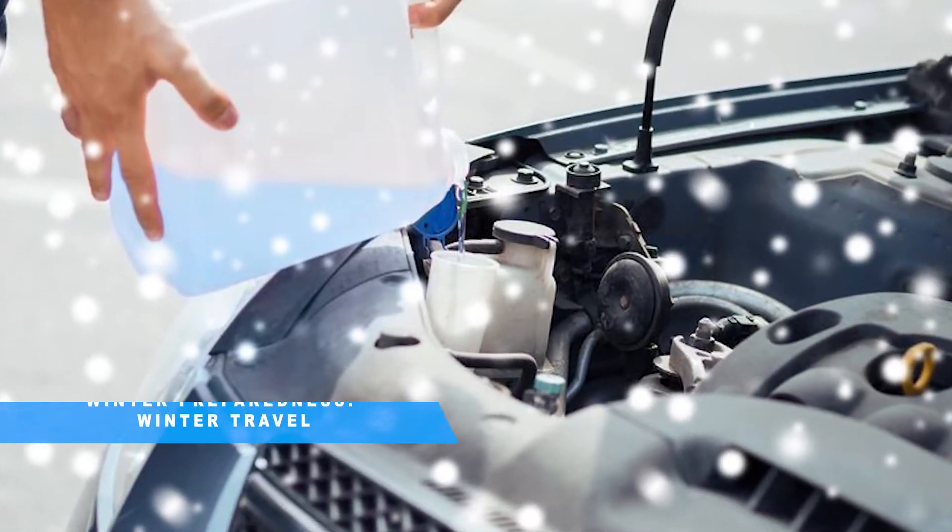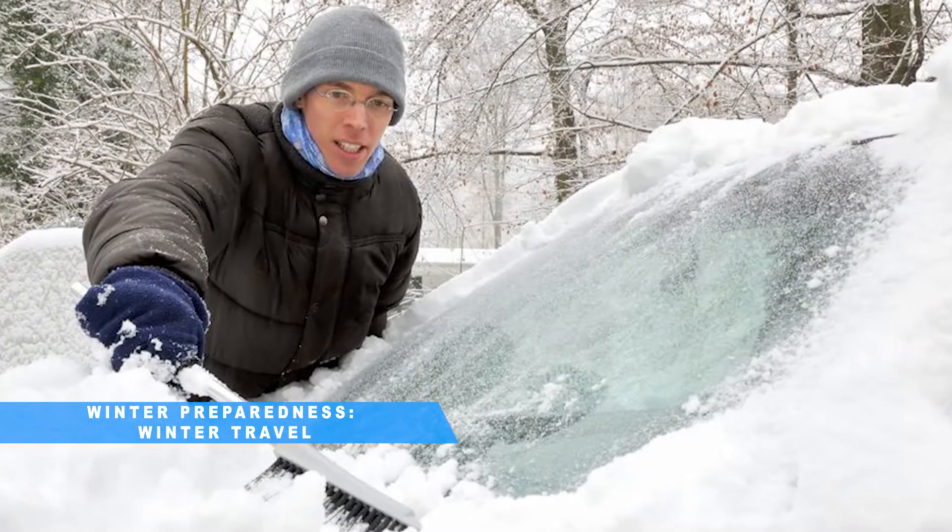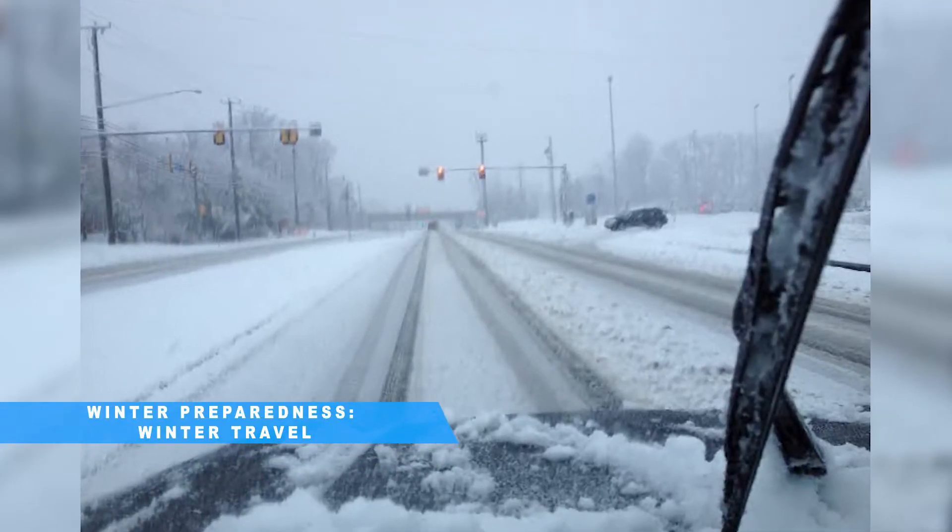You need to make sure you have windshield washer fluid, and that you have a winter kit in your car that has an ice scraper, some cat litter or some sand, and a flashlight.